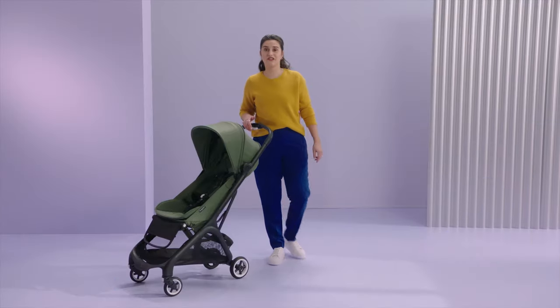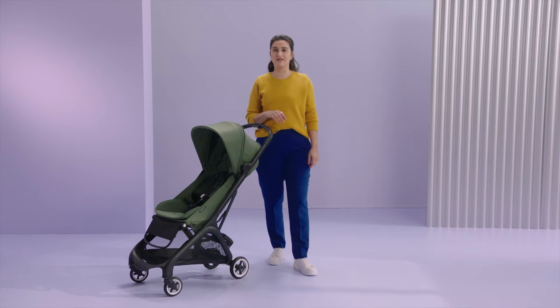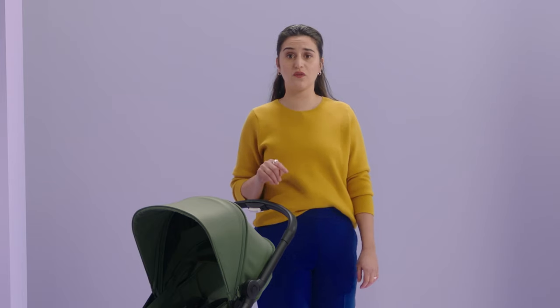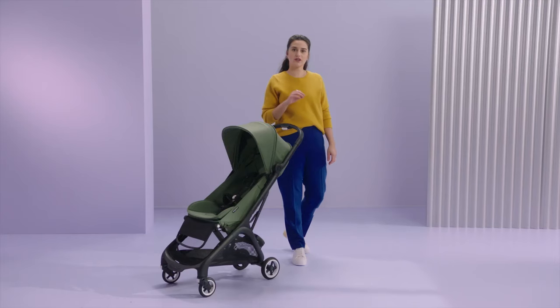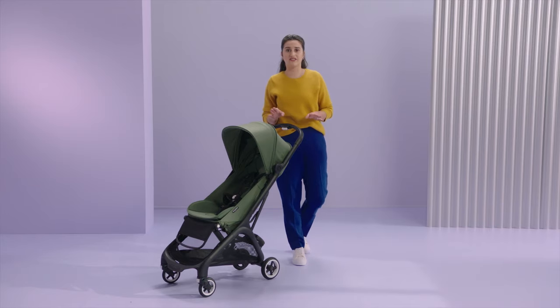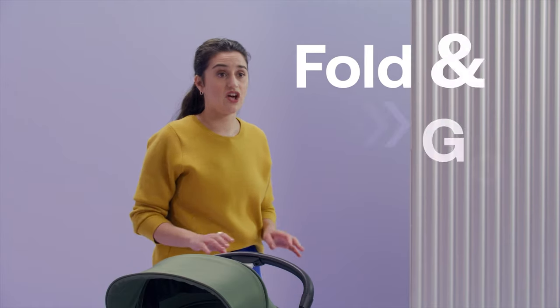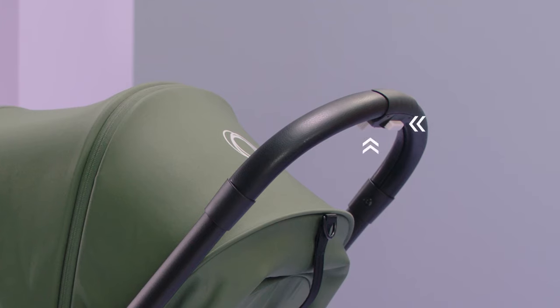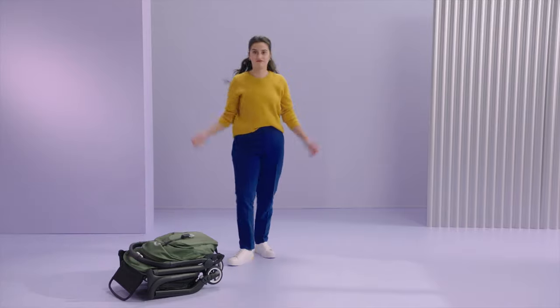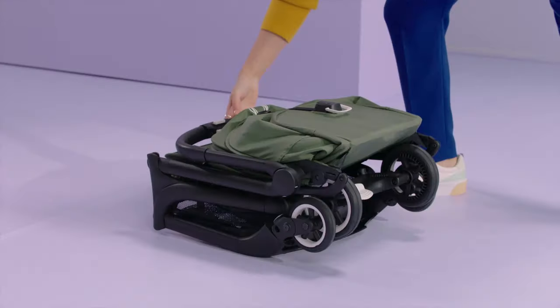The first thing you'll notice is how easy and intuitive it is to fold and unfold the Butterfly. The one-hand, one-second folding lets you fold it in record time. You can also fold the Butterfly without adjusting the canopy, the leg rest, or any other accessories — just fold and go. Push the two white buttons until locked. And once it's folded, it's also safe standing on its own.